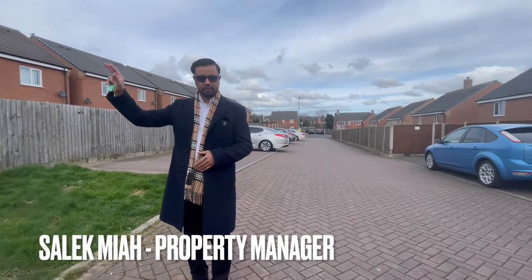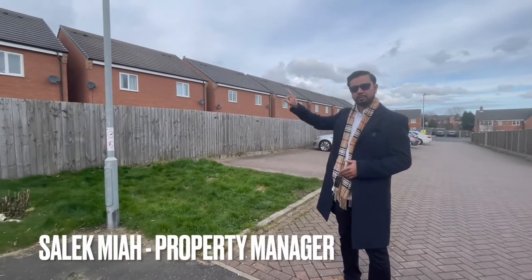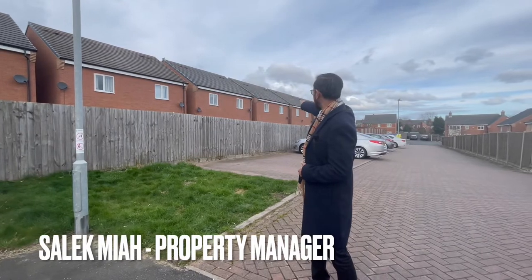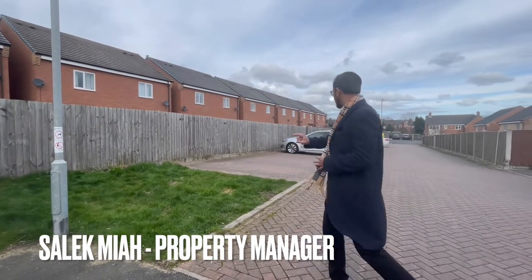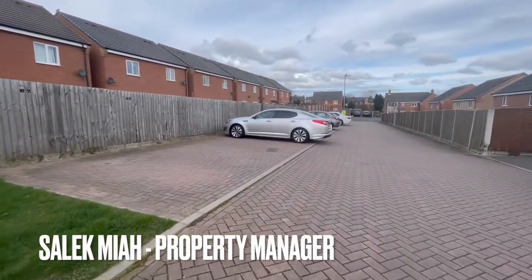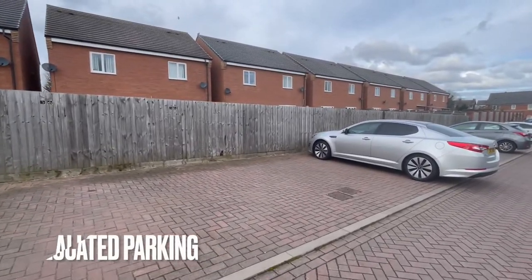We'll have a look at the canal - it's just facing the canal side. These are the properties over here and the property we're going to see is about the fourth building down. There are two parking spots that come with this property. You can see just beyond that silver car, there are two parking spaces over here.